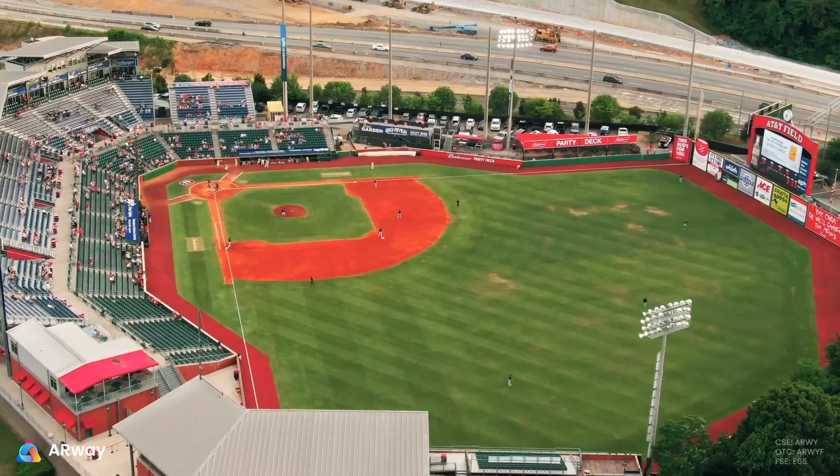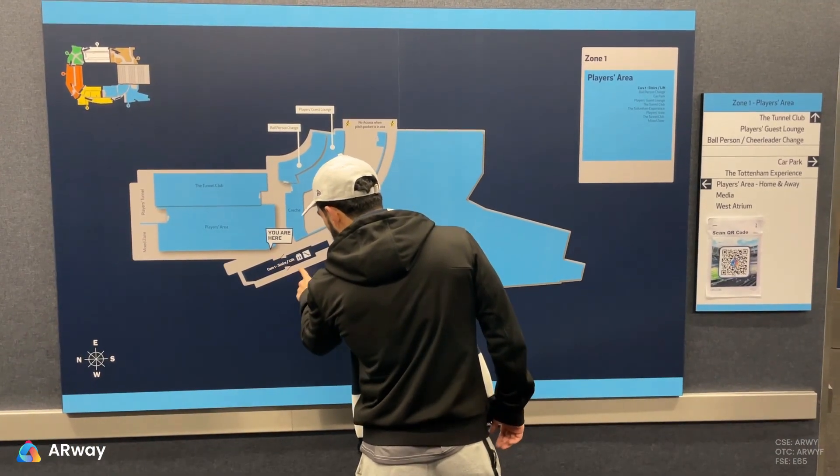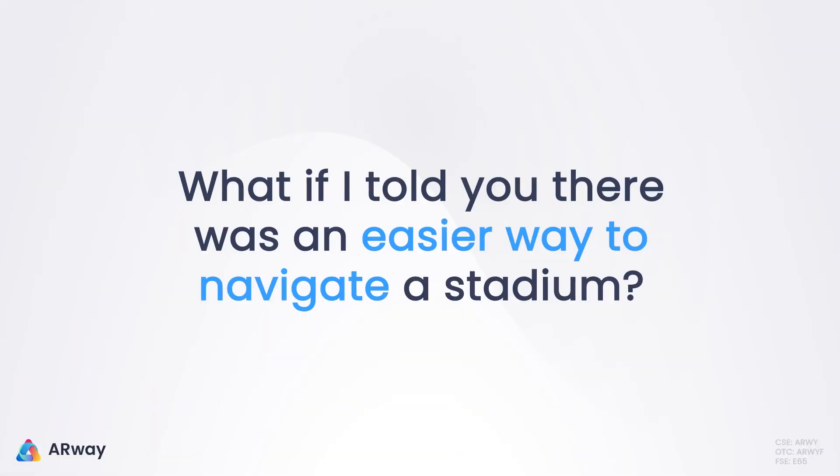There's nothing like watching an event live at a stadium. Walking around, purchasing large snacks and even larger souvenirs is all part of the fun. However, navigating a large facility can be a challenging task, especially with confusing signage. But what if I told you there's an easier way to navigate a stadium?